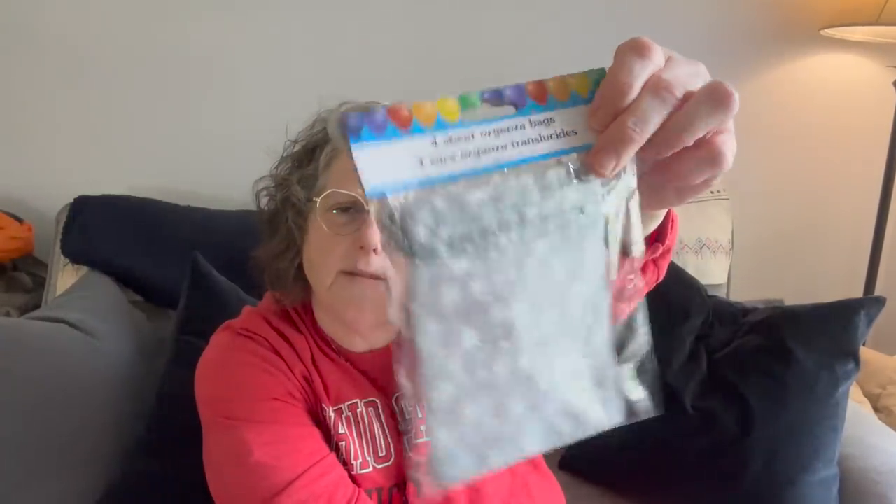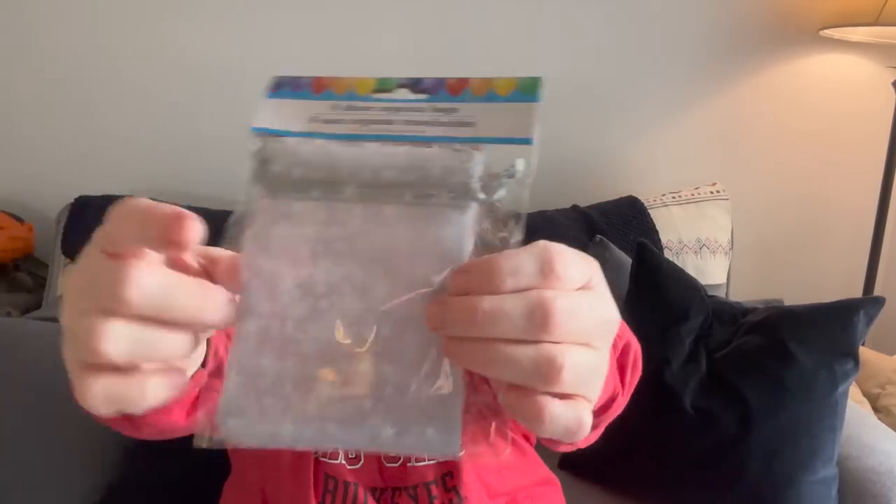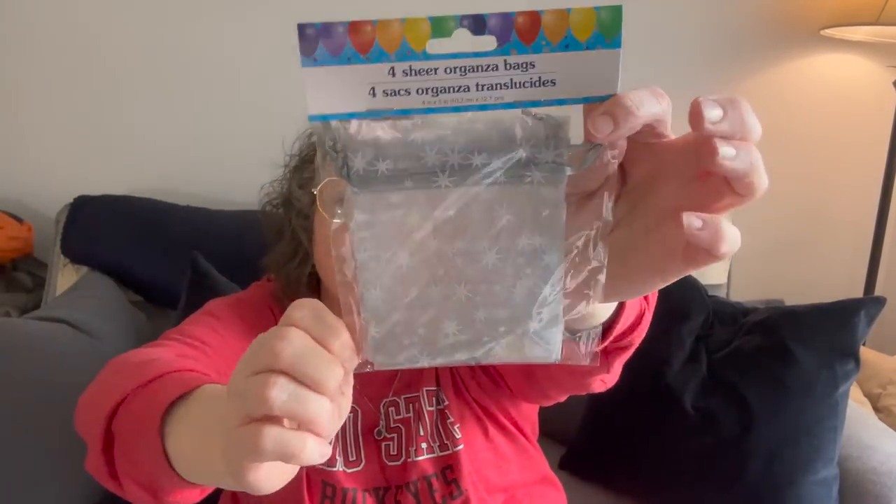I found these mesh bags for gift giving — four of them, sheer organza. I liked them because they had stars on them. I've been doing epoxy pours and I have a video coming up where I use the Dollar Tree resin and I was so impressed with it. Spoiler: if you see it, grab it. This would also be fun to put things into and gift people.